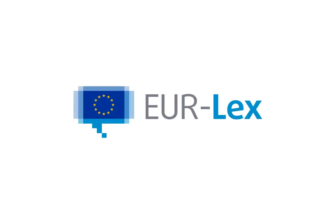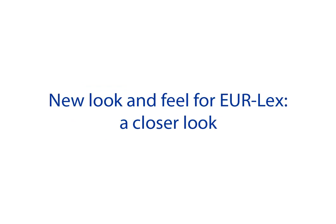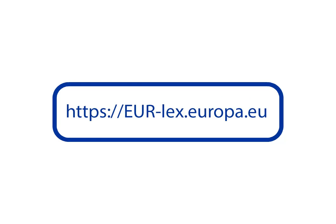Eurolex will soon be getting a new look and feel to offer you a better user experience, regardless of whether you are a regular or occasional user of the site. All your favourite features and functionalities will still be there. In this video we will go through the main parts of this update.